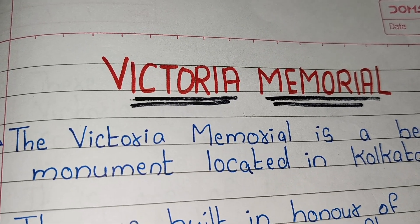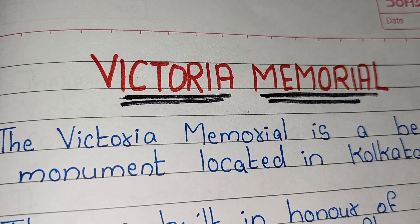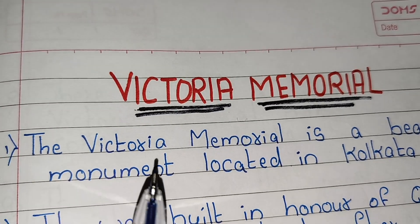Hi guys, welcome to Triangmanmoji channel. Today we are going to learn 10 line essay on Victoria Memorial. So let's start.